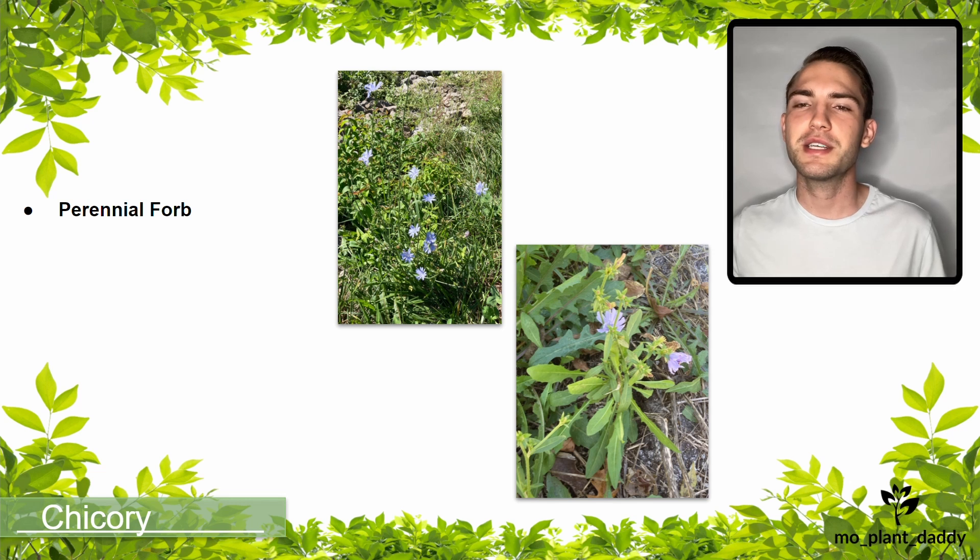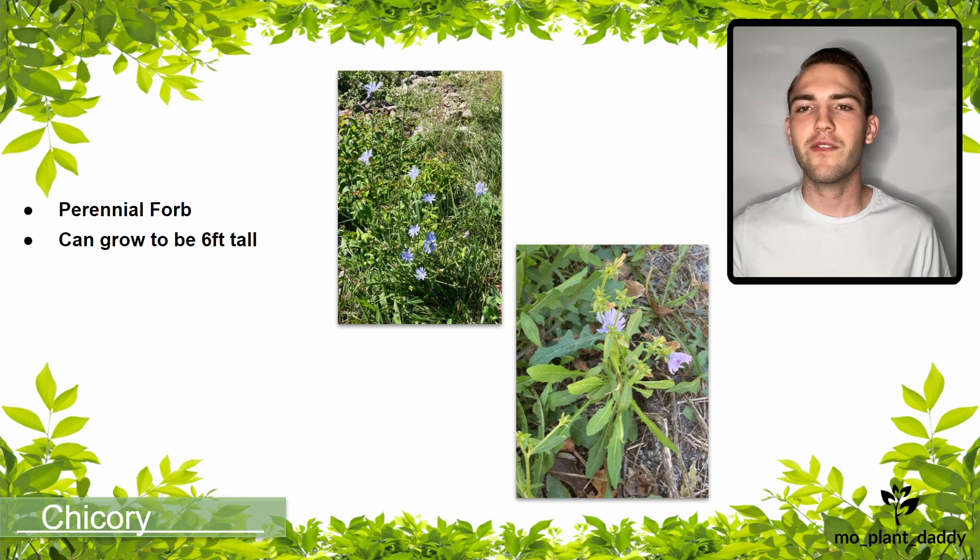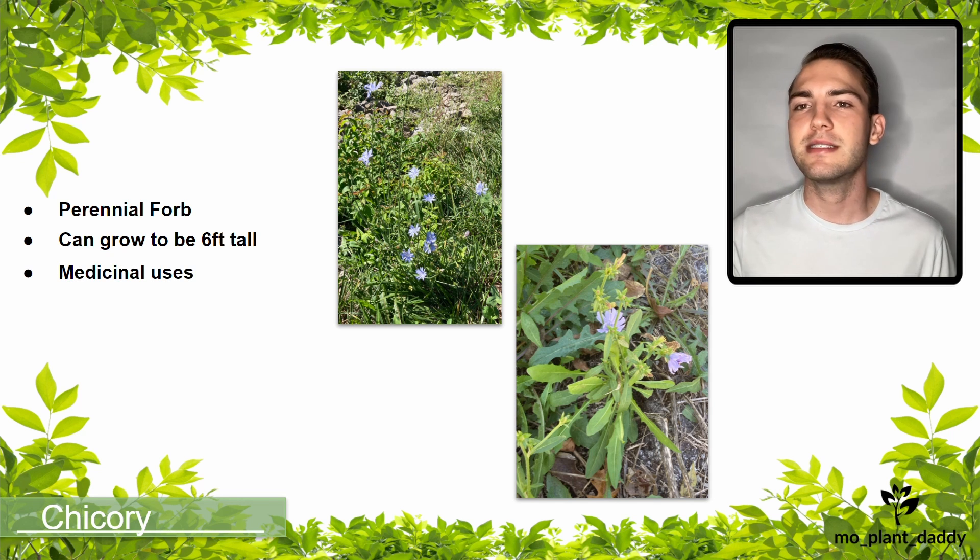When flowering, chicory can grow to be about six feet tall, but it's typically found at much shorter heights. Chicory has a history of being used as a medicinal plant to treat many different ailments such as malaria, diabetes, liver disorders, and much more.